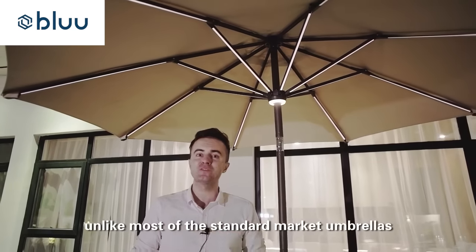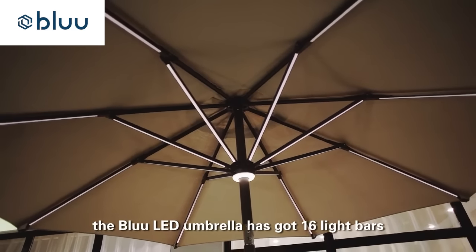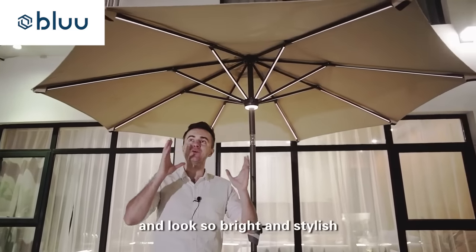Three, unlike most of the standard market umbrellas, the blue LED umbrella has got 16 light bars. They won't be damaged easily and they look so bright and stylish.